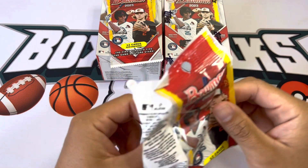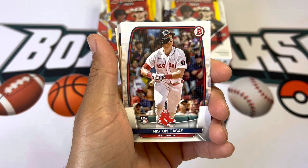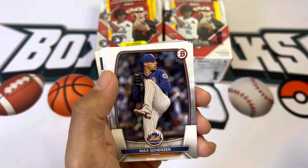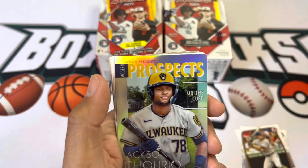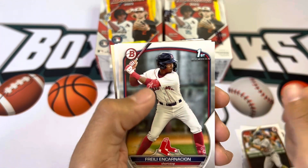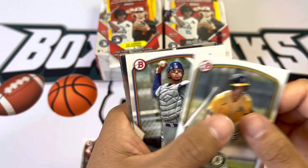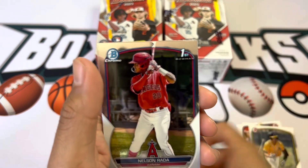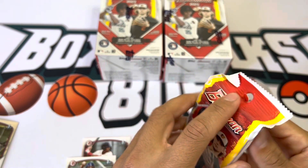Always a lot of fun to open Bowman. Kristen, who had a home run against my Phillies about a week ago — Reese Hoskins. Jackson Churrio, modern prospects. And you got a Max Muncy. Rada and Jesus Baez, so two first Chromes out of that.